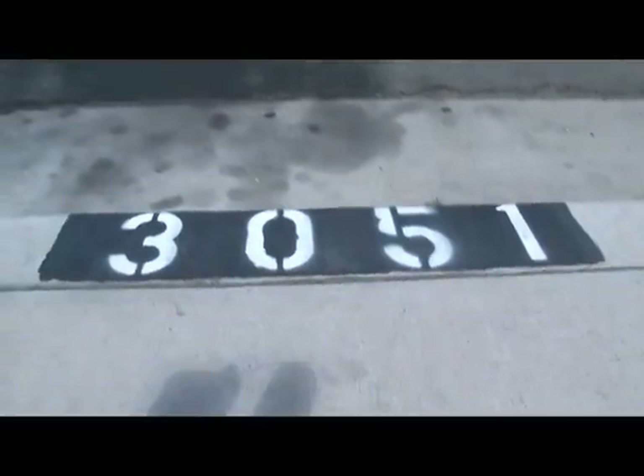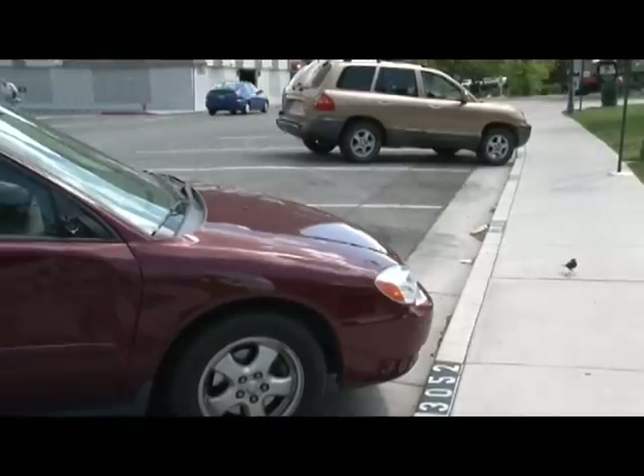One thing you will have to remember is the number of your space, since these new meters are paperless. Every space is marked, and you'll have to know the space number that you're parked in. Knowing your credit card number will allow you to retrieve your space number if you had paid with a credit card.